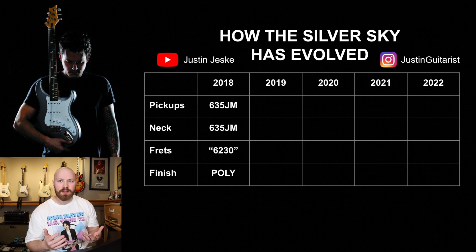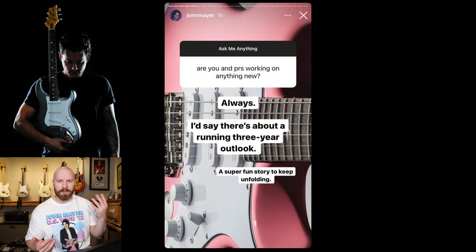PRS has stated that the Silver Sky is a guitar that is constantly going to be evolving, as John and Paul tweak and change it. So it's to be expected that the guitar won't stay the same throughout its life cycle — they have said they have a three to four year outgoing look on what it's going to look like. They're thinking years ahead of what we even get.